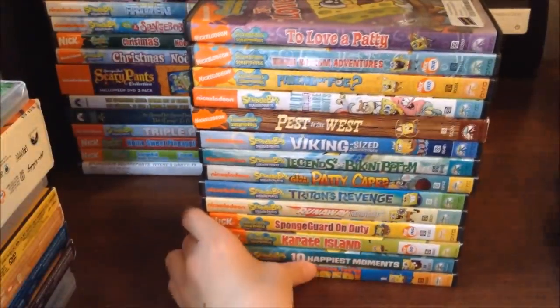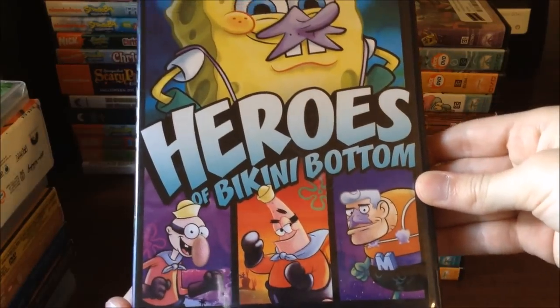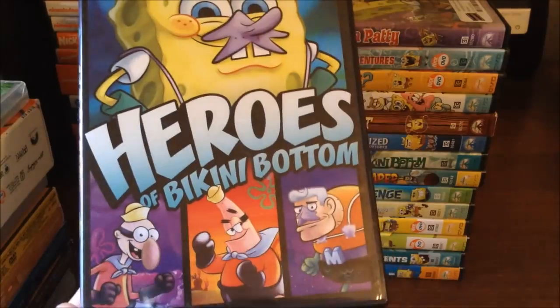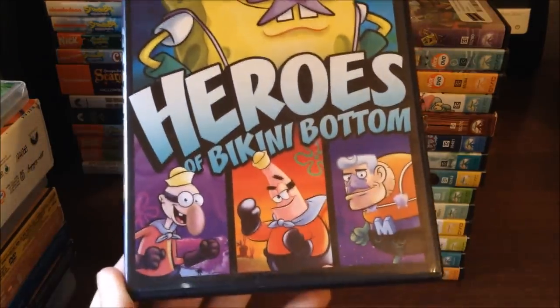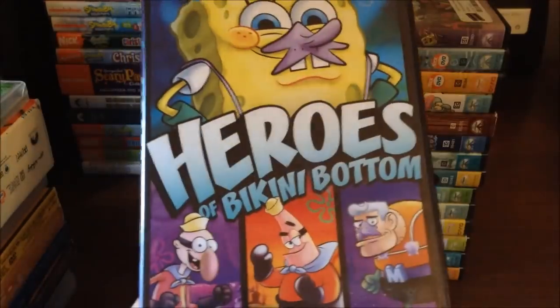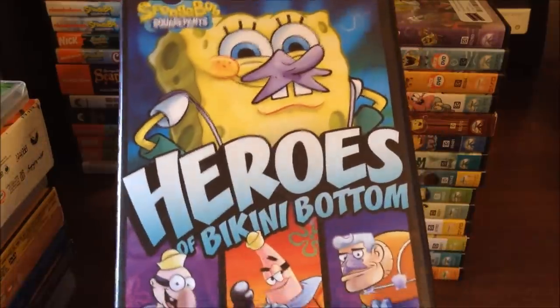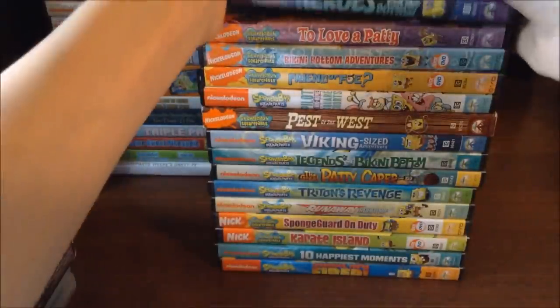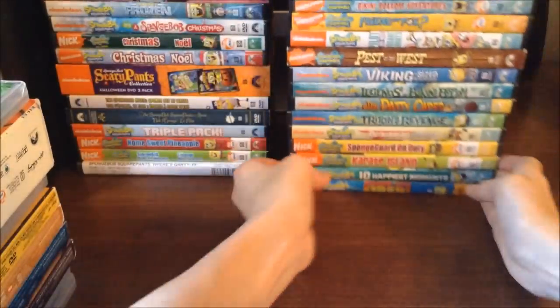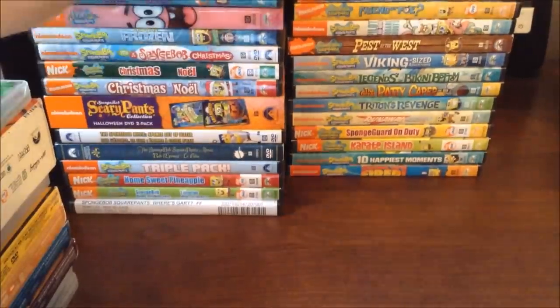The last one in this pile is Spongebob Squarepants Heroes of Bikini Bottom — also a great DVD. They're coming out with a new Adventures of Spongebob that has all the Mermaid Man and Barnacle Boy episodes, and I think it comes out September 22nd, so look out for that. There's all the episodes at the back.